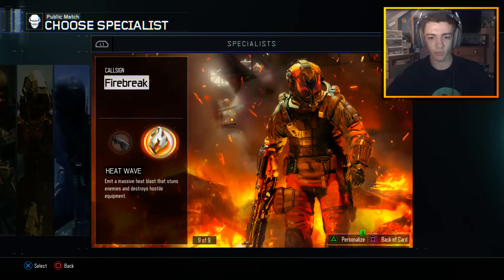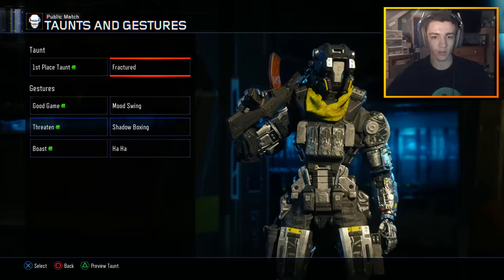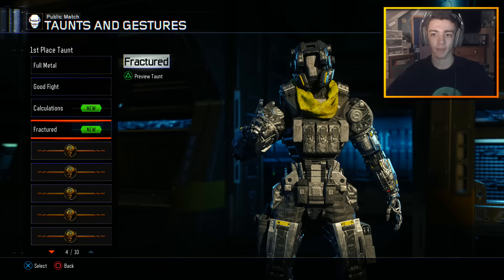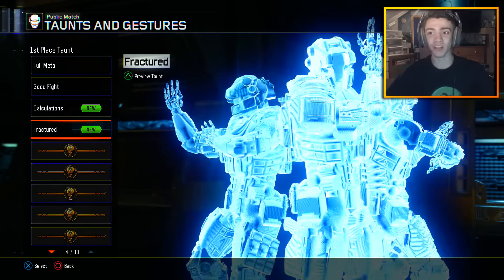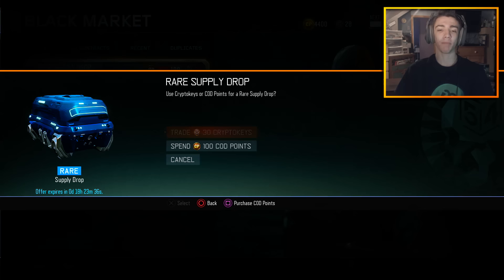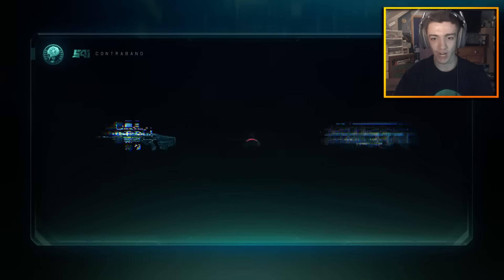Let me quickly check if we already have this one. Going to Specialists, the Reaper, and under Taunts — Fractured. Let's see this. Oh, it doesn't... I thought that was a really cool taunt because he goes into psychosis — that's a badass taunt right there. Alright guys, we're back and we're going to continue opening these rare supply drops.